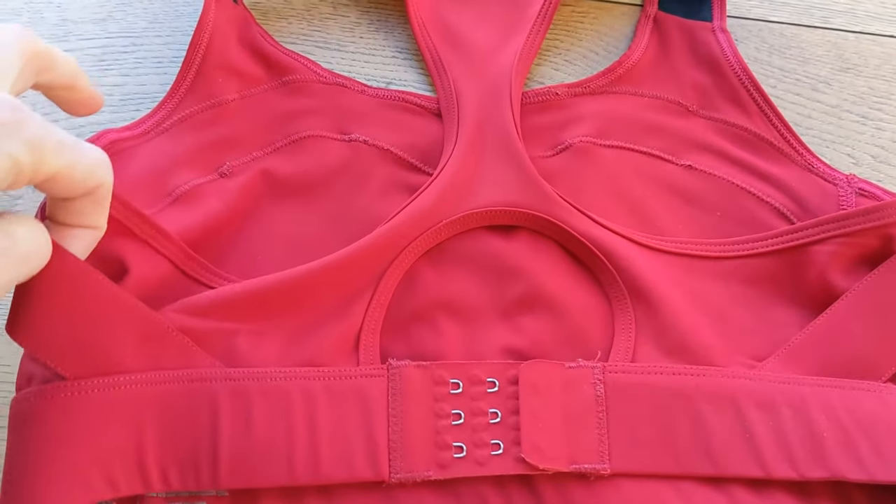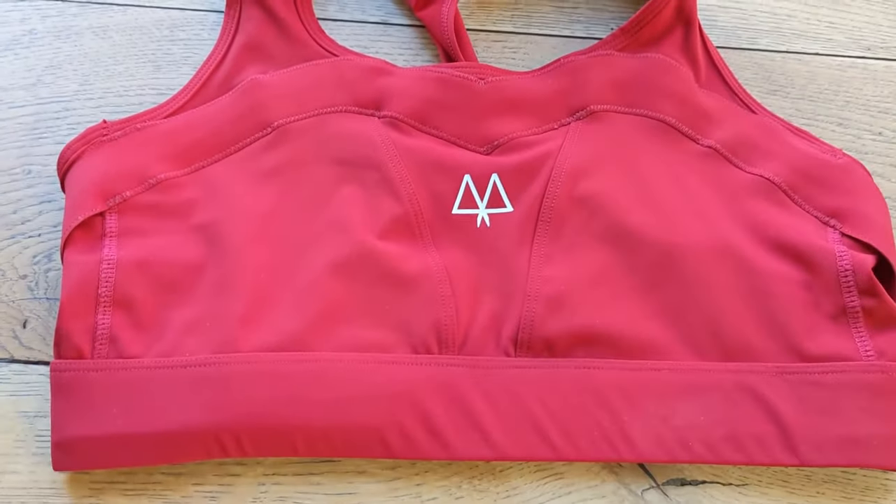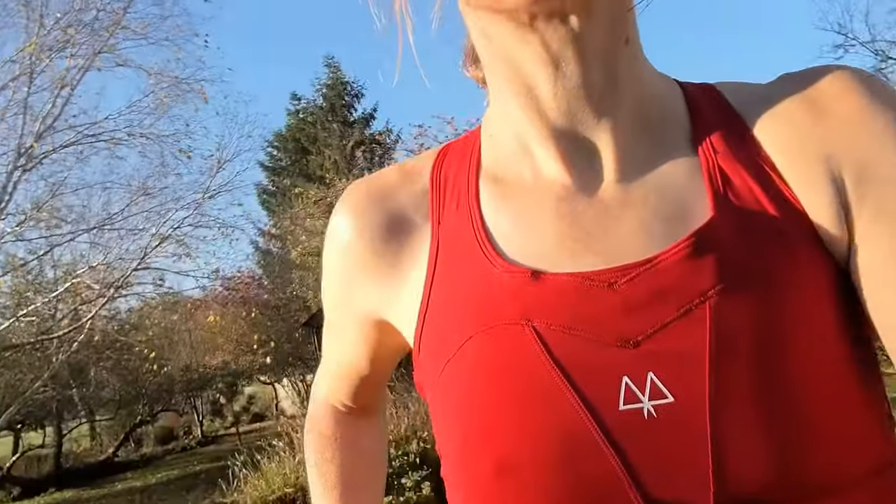I've been trying the Mairi Empower medium-impact sports bra this month. It comes in a lovely red colour and is very supportive even though it's only medium impact. It has bands around the side and an overband technology across the top of the breasts to help with up-and-down movement — you feel really held in place. It's similar in feel to a Shock Absorber but looks a lot prettier. It has more of a halter-neck feel around the top of the shoulders, which took a couple of runs to get used to, but now I don't even notice it.